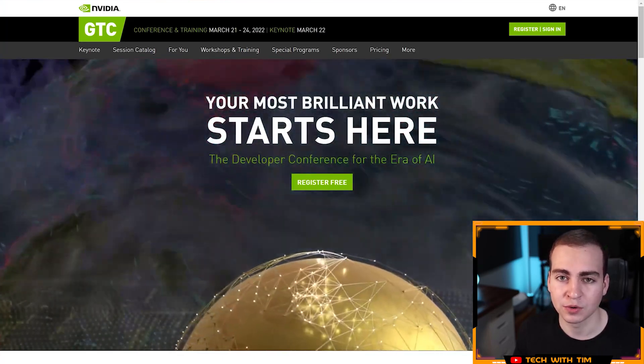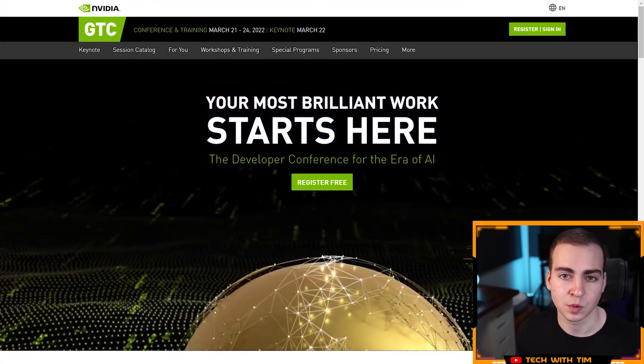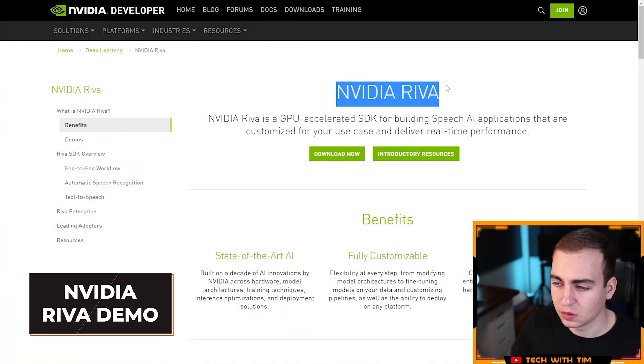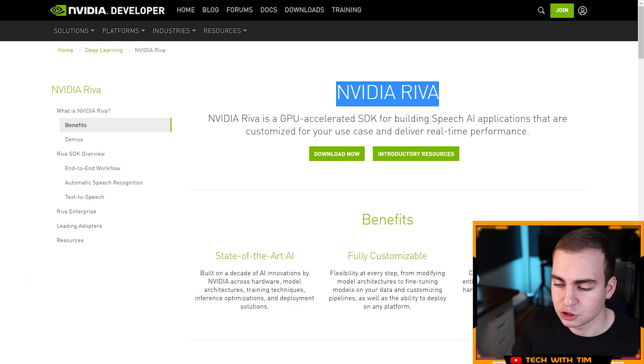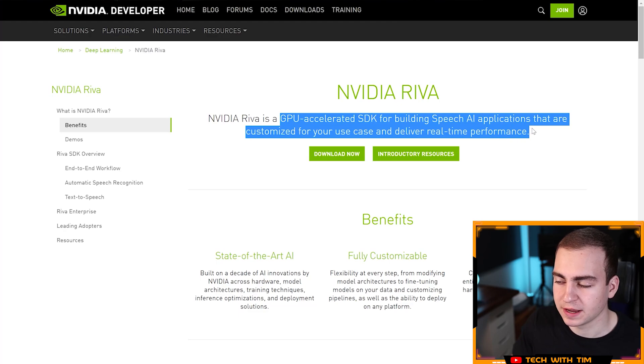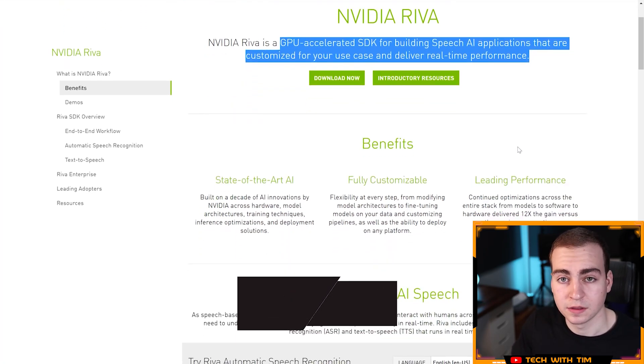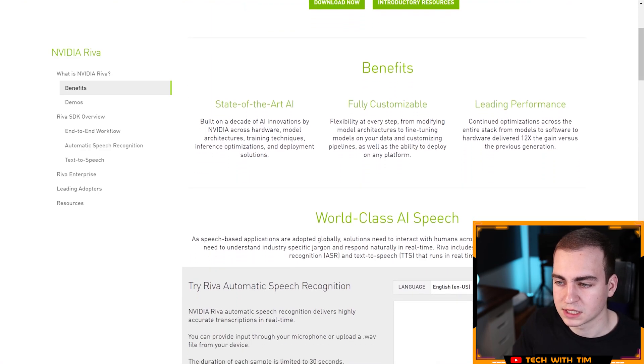Let me give you a quick demo of some cool technology that Nvidia has been working on that you can actually use today. I have the website for Nvidia Riva — a GPU-accelerated SDK for building speech AI applications that are customized for your use case and deliver real-time performance. This package allows you to do automatic speech recognition as well as text to speech.